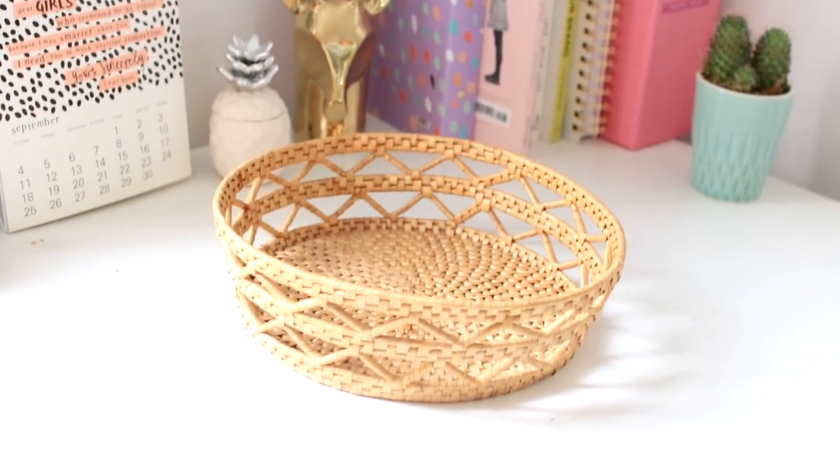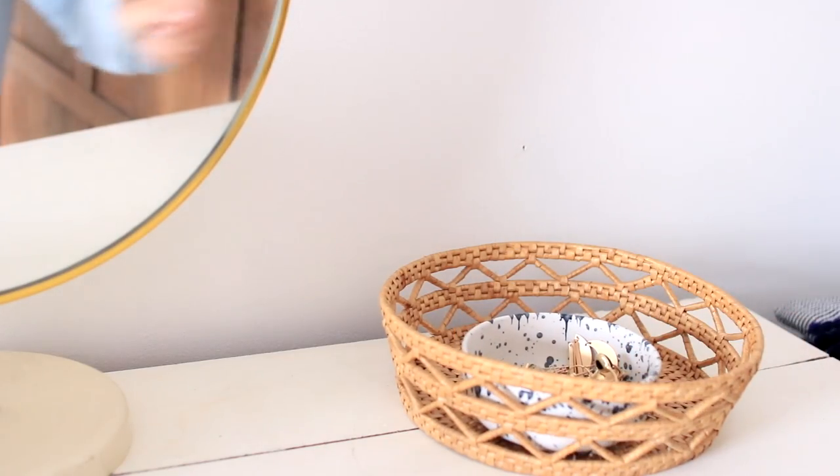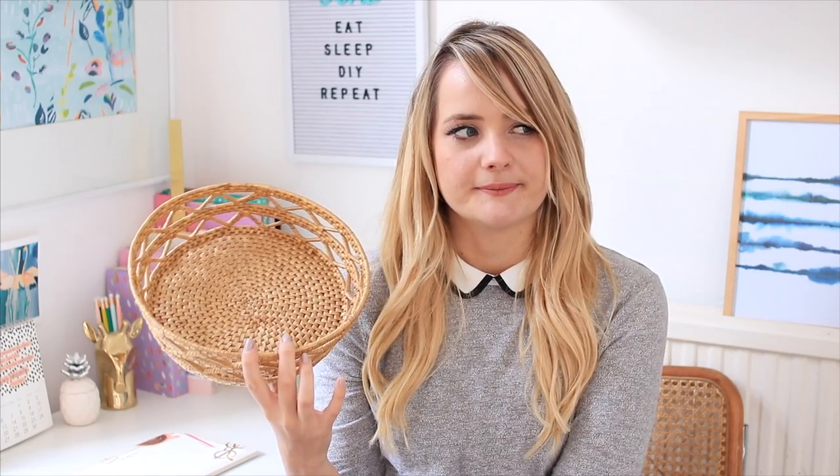The last thing I have to show you is this wicker basket — it's kind of a basket, kind of a tray — and this only cost me 30p. I couldn't not get it. I love the geometric detail around the side; I think it makes it look very different. At the moment I'm using it to corral some glasses, makeup brushes and things like that. I think it would also look really nice on a coffee table to put remotes and things in. Very pleased I found it for 30p.